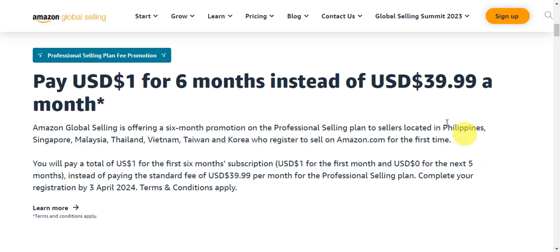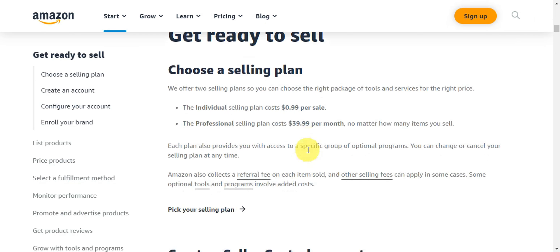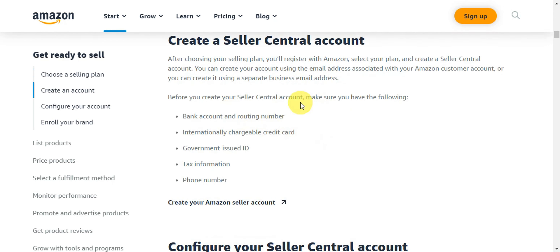Complete your registration by April 3rd. After choosing your selling plan, you need to register with Amazon and create a Seller Central account. You can create your account using the email address associated with your Amazon customer account or a separate business email. Before creating the account, make sure you have a bank account or routing number, an internationally chargeable credit card, a government-issued ID, tax information, and a phone number.